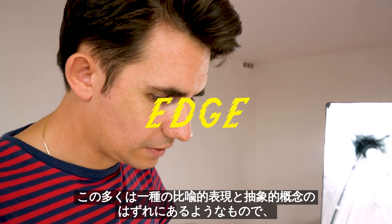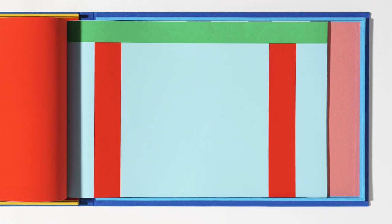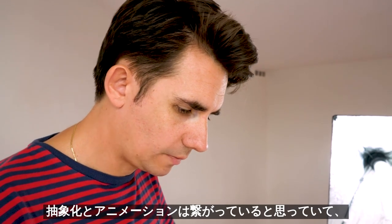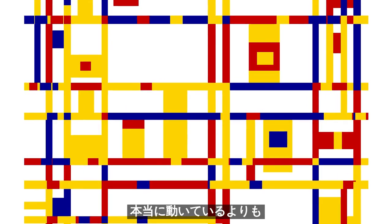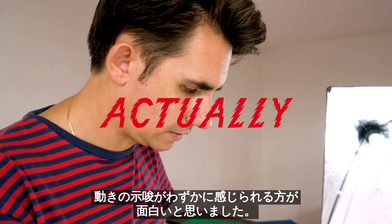A lot of this is kind of at the edge of figuration and abstraction. So sometimes I don't even want to say what it represents. To me, a lot of abstraction is linked to animation. So when I make a drawing like this, I'm thinking about these shapes moving around and these shapes moving in a different direction. But I'm at the point where I didn't even want to animate it anymore. I felt like the suggestion of movement was more interesting than actually animating it.